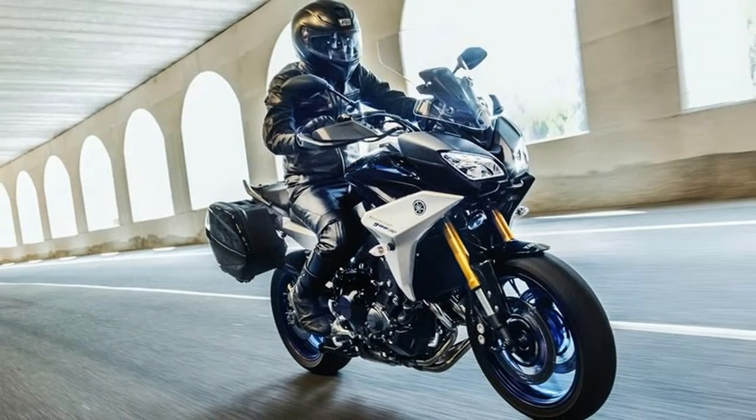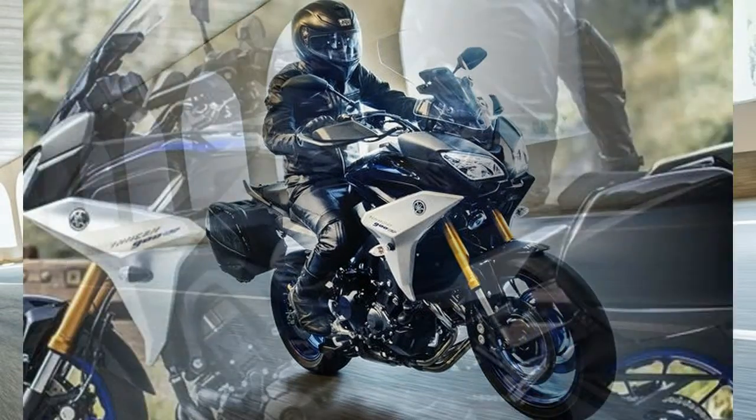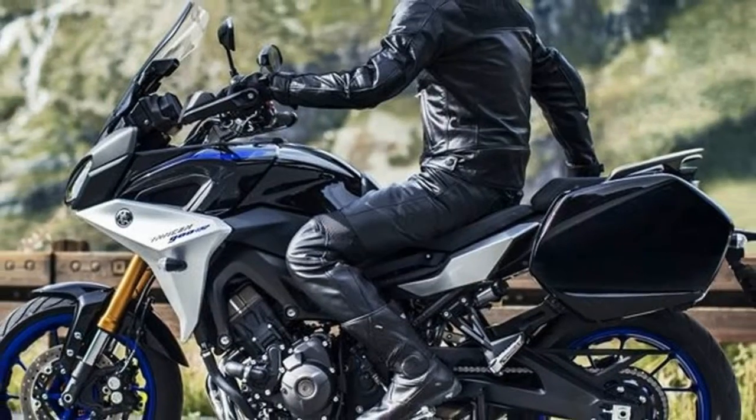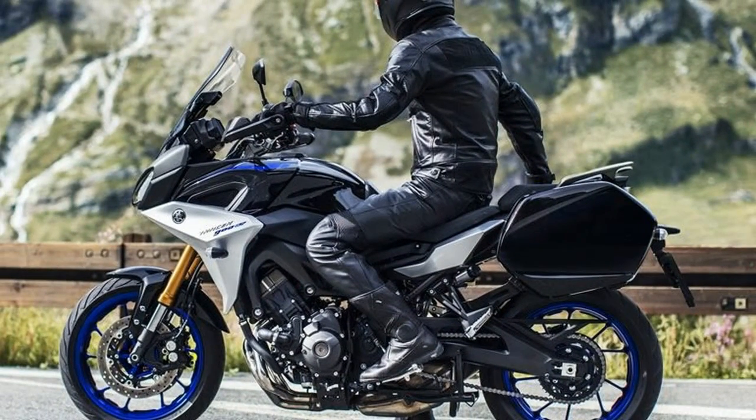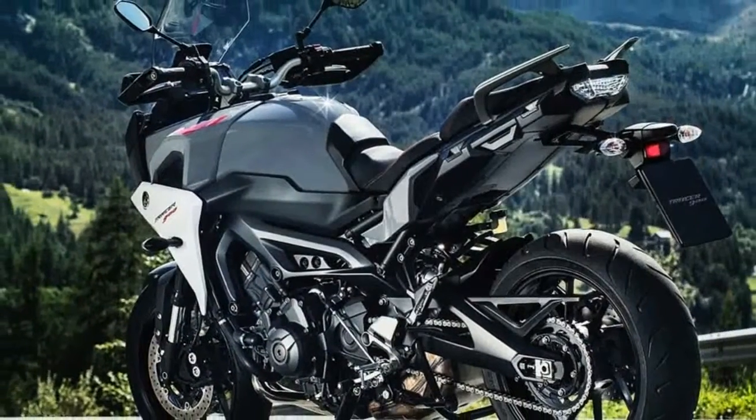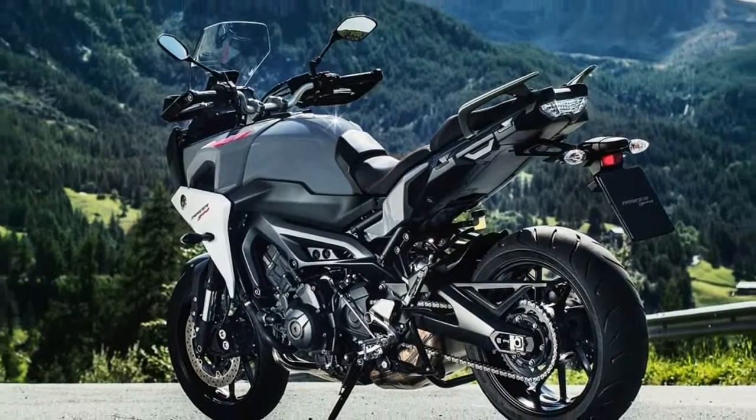On the 2019 Yamaha Tracer 900 models, passengers also get new grab bars. The main seat has two positions — high and low. If you like to lean forward while riding, the tank now has a soft tank pad to accommodate you.